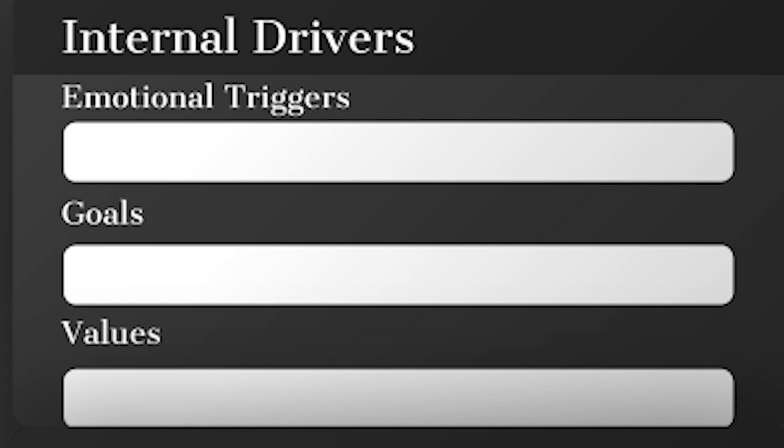The emotional triggers are things you decide on — is it excitement, sadness, happiness? What are the things you want your target audience to feel when they see your brand and business? The second thing is goals: what are the results you want your target audience to achieve? What are they really looking for when they want to buy your product or service, and what should they have in mind when they meet your brand?